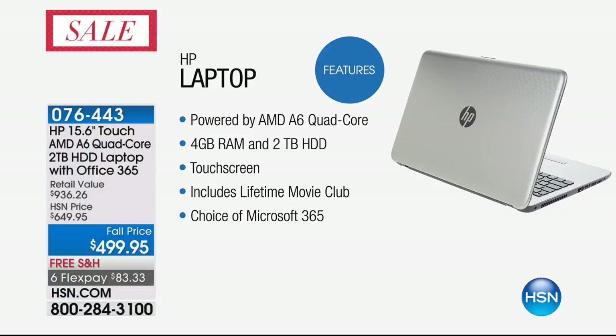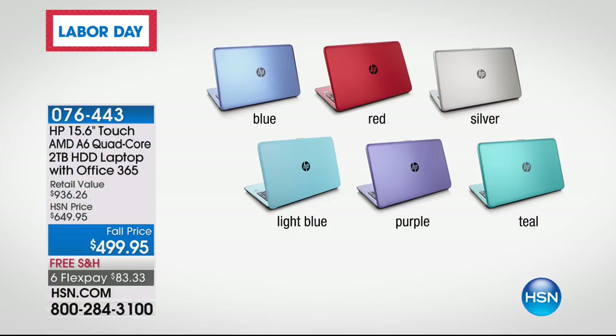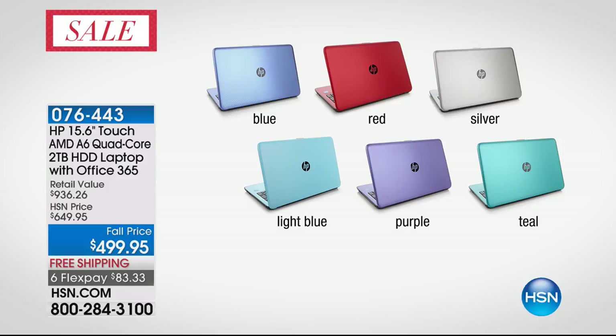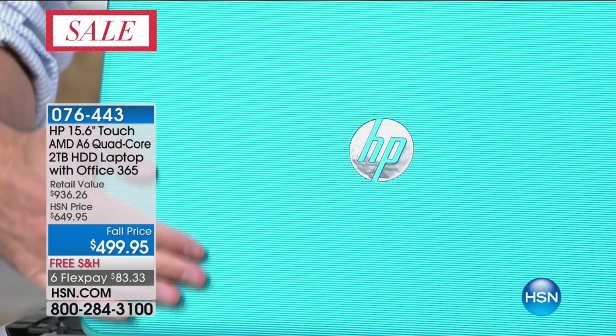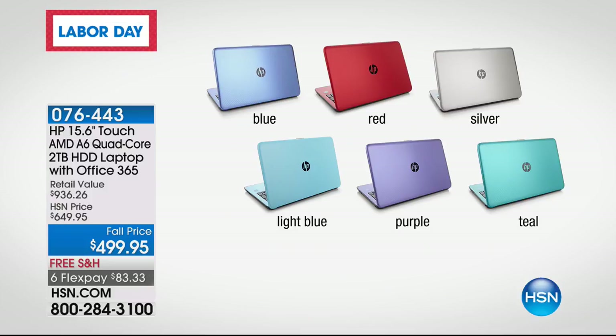We're going to show you features — let me break down the colors since that's important. We just launched this earlier today and almost a thousand have already been ordered. If you want the silver, there are about 800 left for the entire weekend. Blue: about 500. Purple: 700. Red: 600. Teal is the most limited — about 300 — and it's a limited edition, so when it's gone you won't see other computers come back in this teal this year. Light blue is down to a little over a hundred.